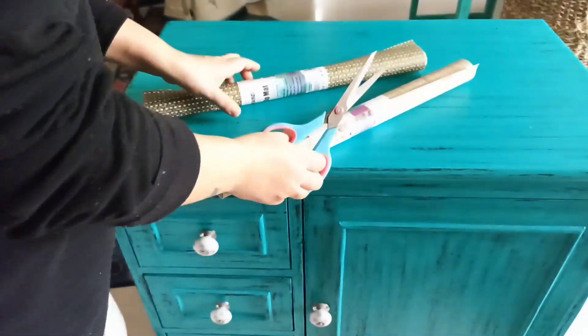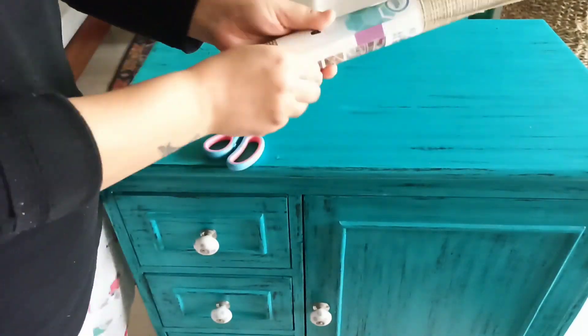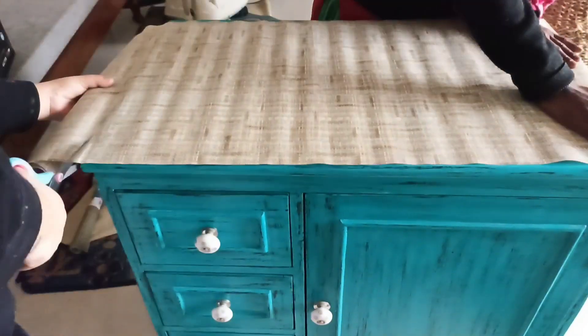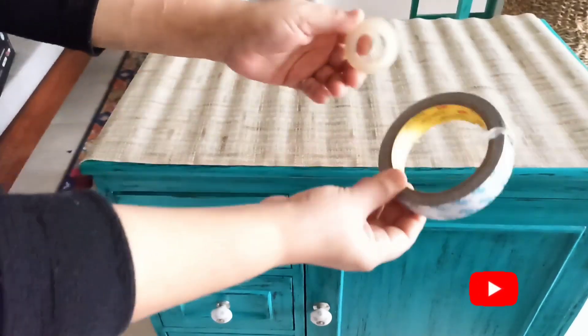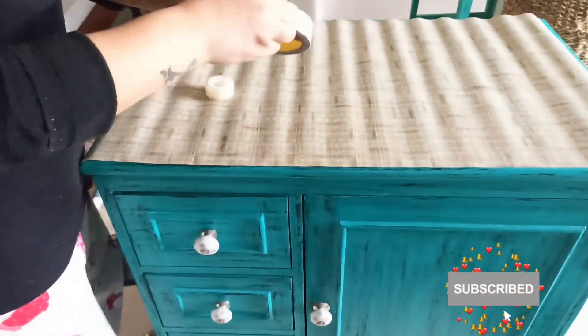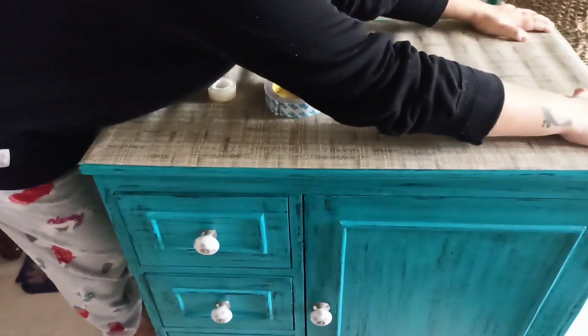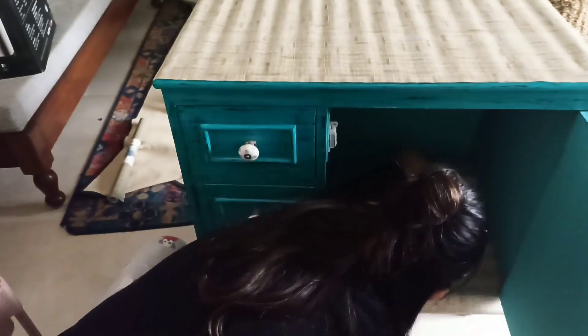From the local market, I got these two non-slippery mats which you can also find on Amazon. If I put this on my microwave or something, there will be no scratches underneath. I am using masking tape — you can use double tape or any other tape. This creates a grip so it's not going anywhere.